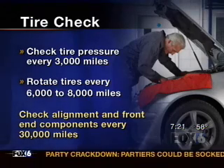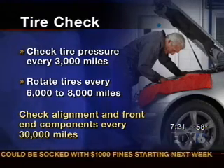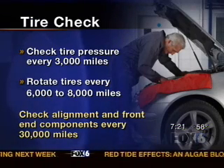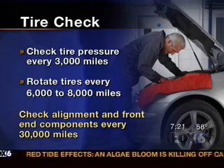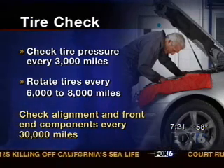On our screen are just some things that people need to check out. Every 3,000 miles they should check; have them rotated every 6,000 to 8,000 miles. And alignment also has to be checked — should be done every 30,000 miles or once a year, depending on how much you drive. Thank you, Brian, for making sure we're safe out there on the road. We appreciate all your advice. If you'd like more information, log on to our website at fox6.com — you can also ask Brian your own questions right there.